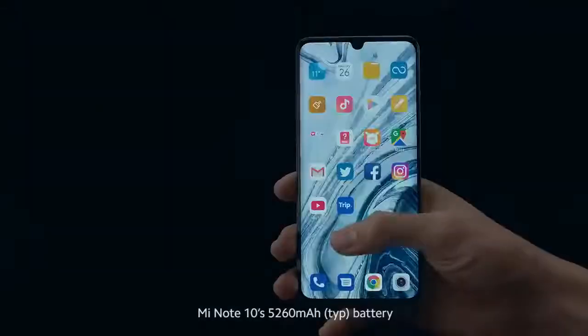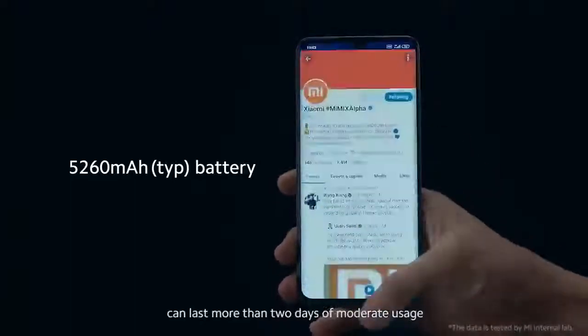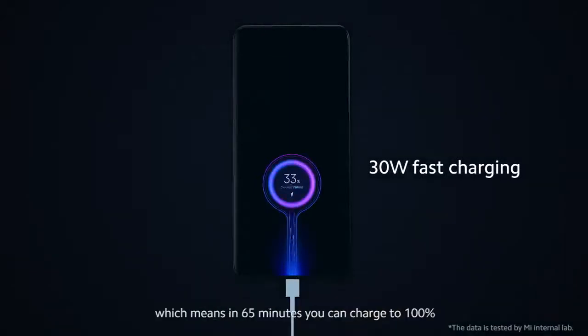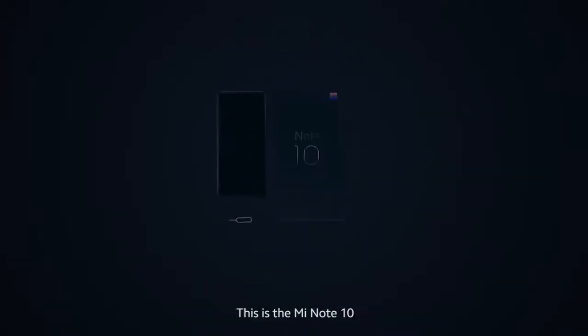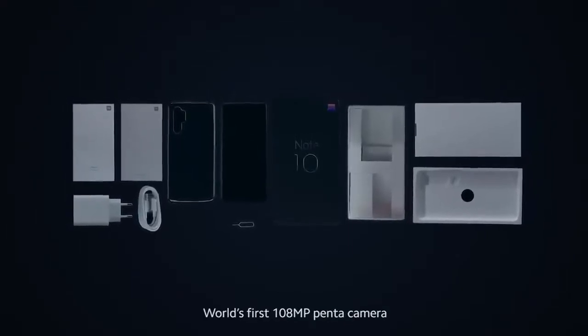Mi Note 10's 5,260 mAh battery can last more than two days of moderate usage. It also supports 30 watt fast charging, which means in 65 minutes you can charge to 100%. This is the Mi Note 10, world's first 108 megapixel pentacamera.